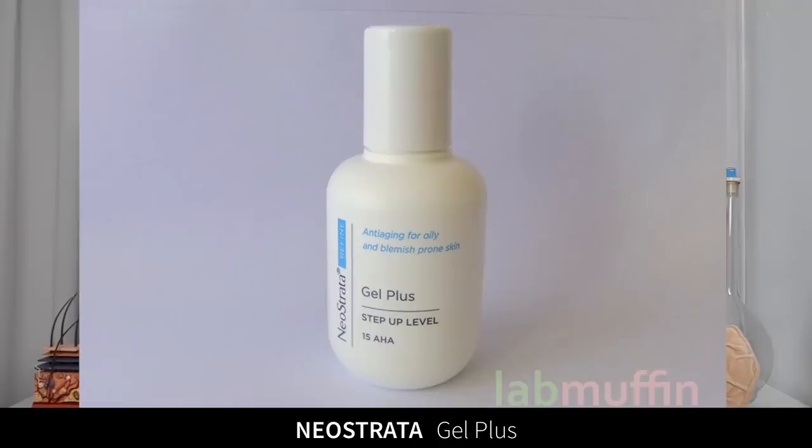First up, we have the NeoStrata Gel Plus. This is a 15% alpha hydroxy acid product — it's got 15% glycolic acid, so it's a chemical exfoliant — and I was really into this in 2012. It was a really unusual product back then, especially in Australia, with that higher concentration of glycolic acid. Now it's actually pretty easy to find a chemical exfoliant; there's been so many launched on the market that I've just never had to repurchase this.